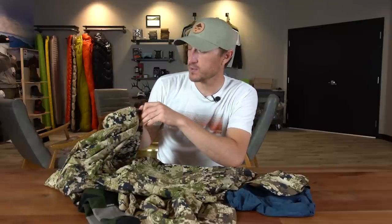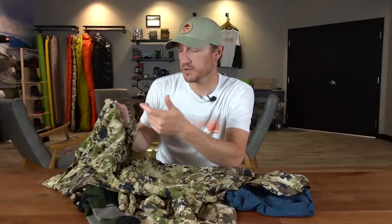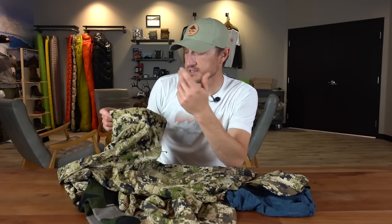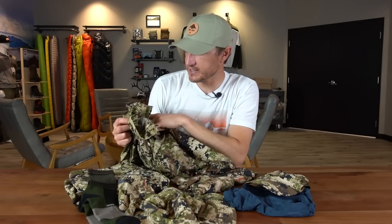The Sitka Ascent shirt is probably my all-time favorite early season hot weather shirt. It breathes extremely well, I love the quarter zip for dumping heat, it's extremely lightweight, and the high collar keeps the sun off your neck. Overall this is one of my very favorite early season hunting shirts.